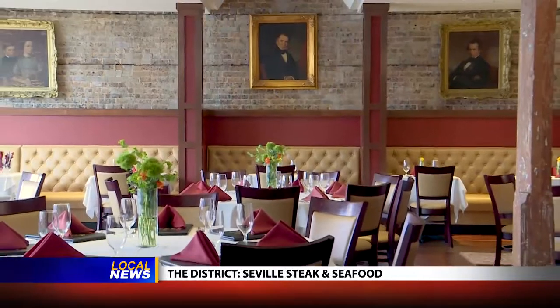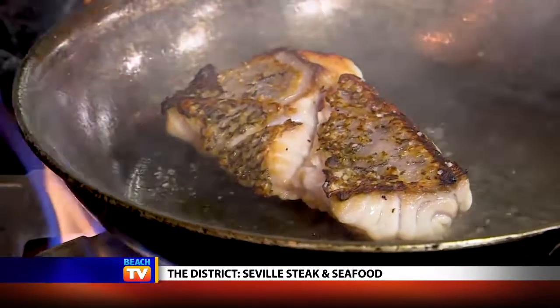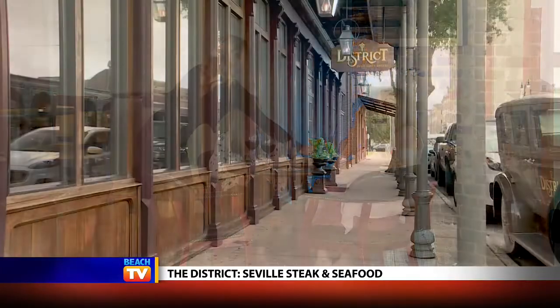Everything comes together here to make event dining, memorable dining, and wonderful special occasion dining that you can have any night of the week, prepared by a chef who absolutely knows how to handle them. They bring the seafood together, the service, the context, the friendliness, and the beautiful street outside. That's what makes it so special here at the District Seville Steak and Seafood.